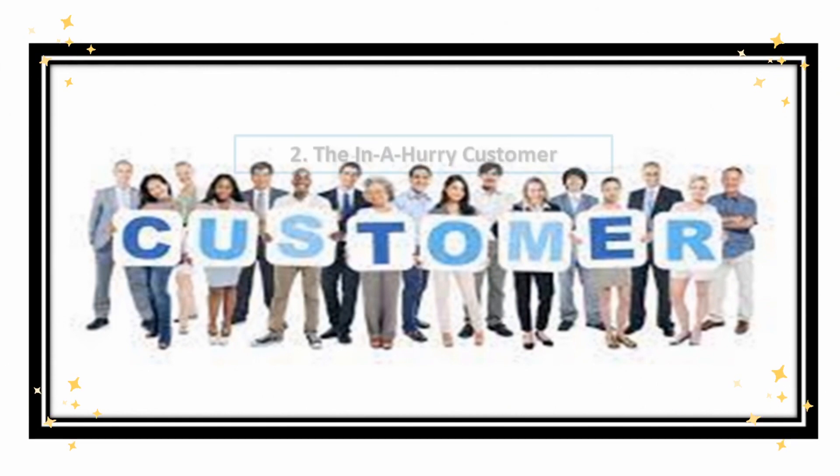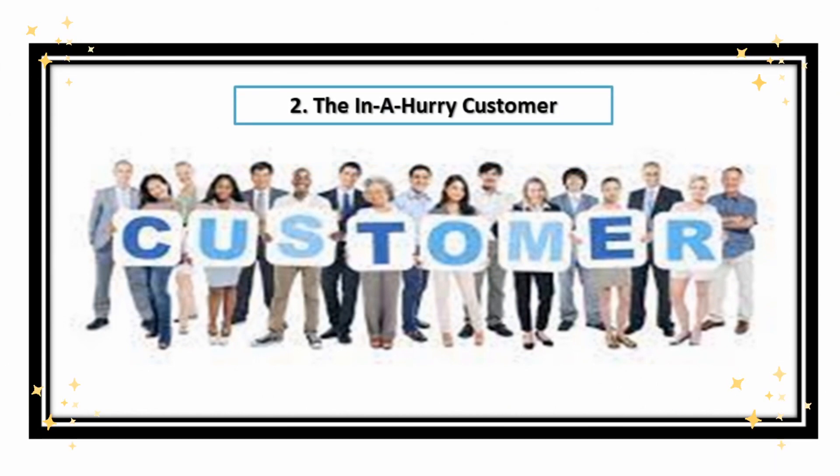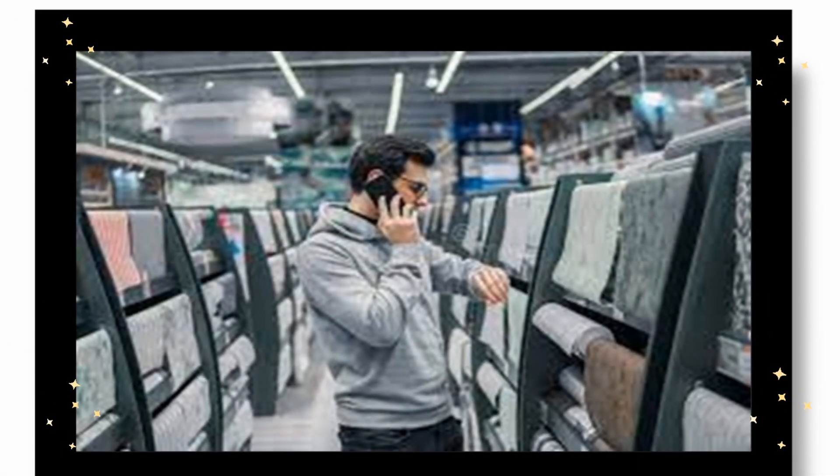The next type of customer you'll encounter is the In-A-Hurry customer. They are quite busy — the age range is typically around the 30s to 50s because they have jobs. Most of them will only have time to call while they're in their car on the way to the office or during dinner with family and friends. They grow frustrated when you cannot give them immediate answers and will hint that they're in a rush and need to get off the phone as quickly as possible.